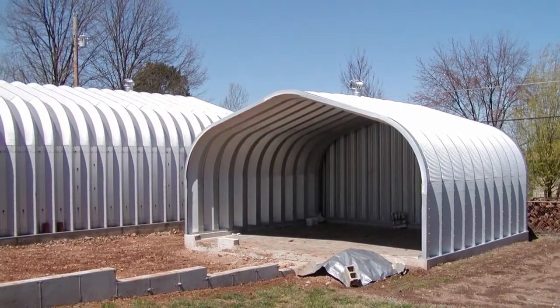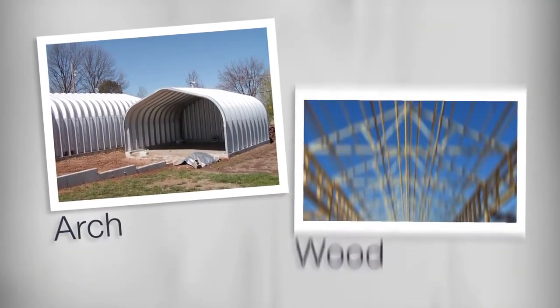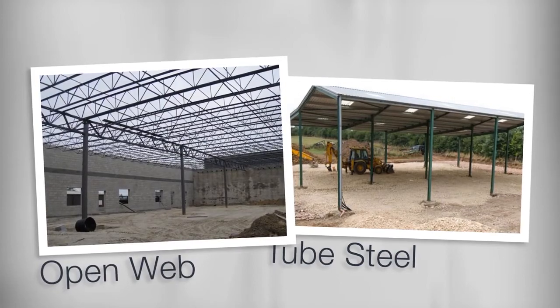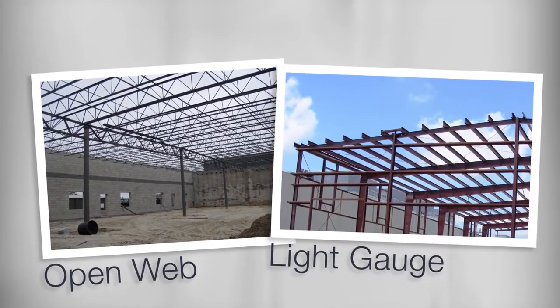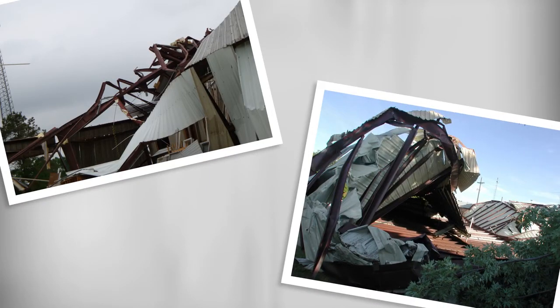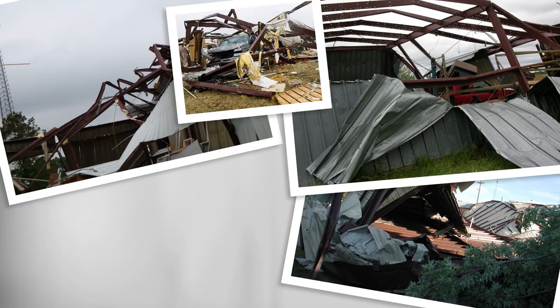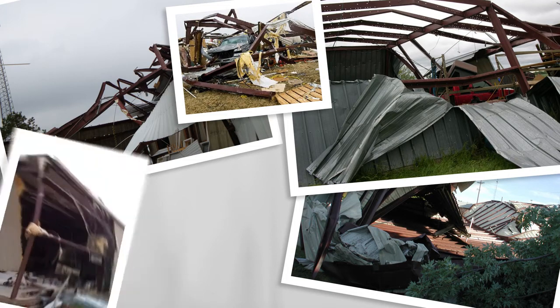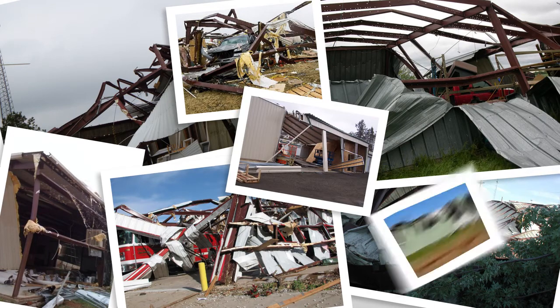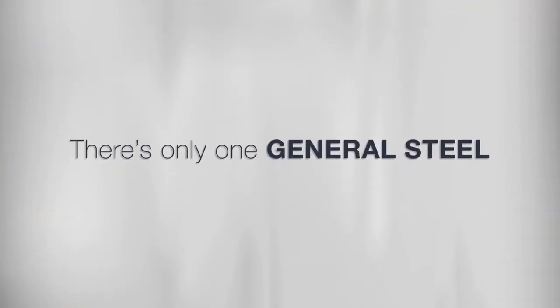Speaking of storms, will your lower-cost economy building's primary framing hold up? If you live in tornado alley, a hurricane zone, or even an area with heavy snow, the fact is even an average thunderstorm can cause damage. Ask these building owners if they're happy their building supplier took a few shortcuts — not to mention seismically active regions and recent storms like Hurricane Katrina, Sandy, and the tornadoes ripping through the Midwest.